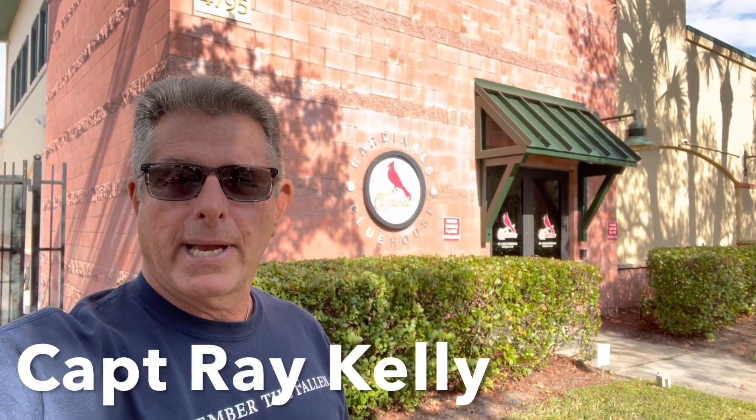Welcome to Adventures with Captain Ray Kelly. We're here at the St. Louis Cardinals clubhouse at Roger Dean Stadium in Jupiter, Florida. I'm going to take the Maverick Air 2 up and give you a look around. Enjoy.